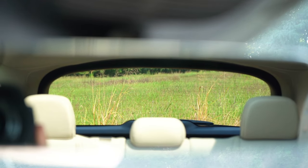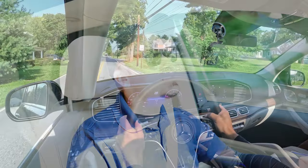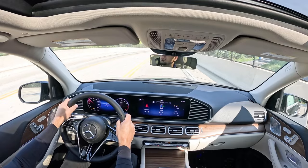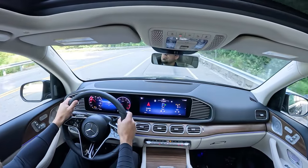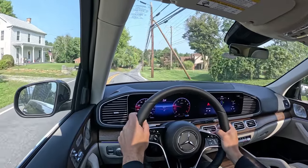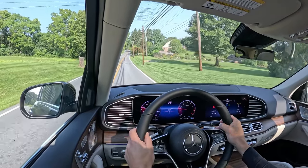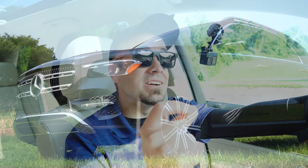Rear visibility is fine — I can see perfectly out the back. Rain-sensing windshield wipers come standard on the GLE 350, automatically activating whenever the car detects rainfall. The optional Pinnacle trim, which goes for $5,300, adds a head-up display that projects your speed, speed limit, and safety features onto the windshield to assist with forward visibility. That pretty much rounds out the performance segment of this review.